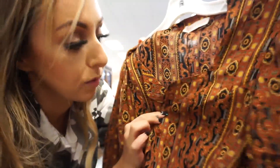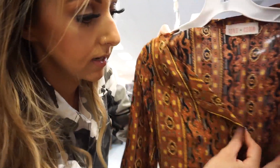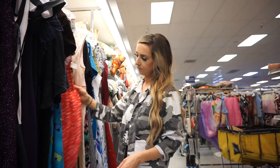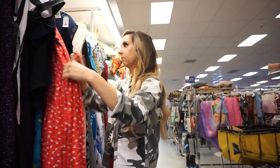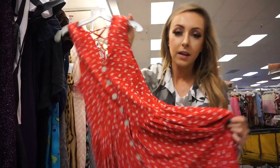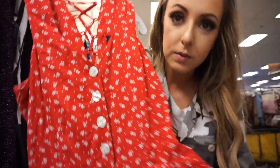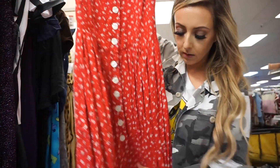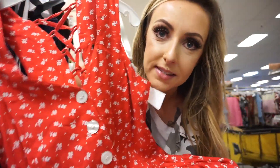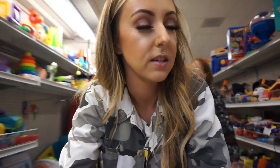I absolutely love the print of this and it looks like it has a really promising cut — I'm excited about this one. I don't normally like red but I feel like this is really pretty. I like the buttons and how it goes all the way down with the little pleating. I think I might try this on even though it's not normally my style. I didn't really see anything else in dresses so I'm going to go over to purses — I've really been getting into purses and accessories.